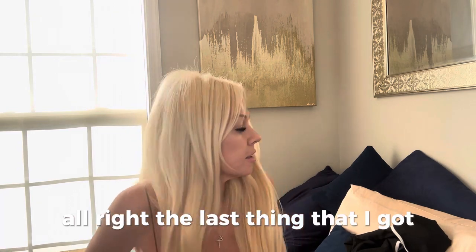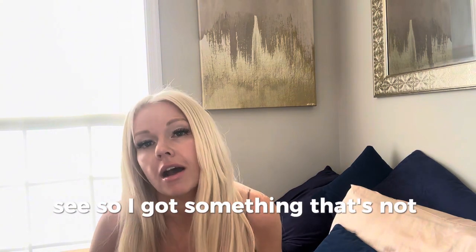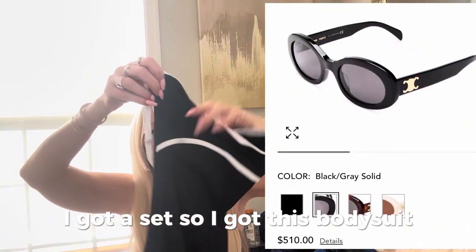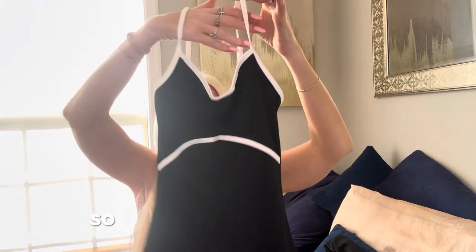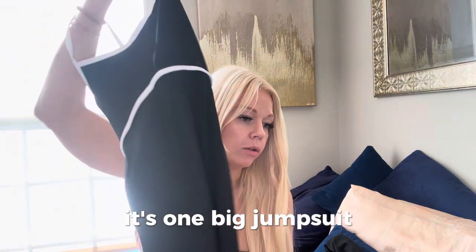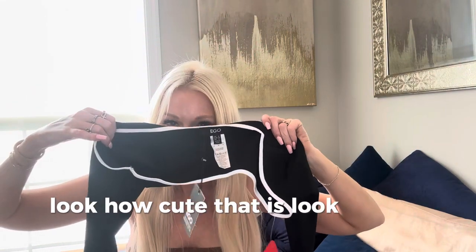The last thing I got is something that's not designer-inspired — kind of like a finale here. I got a set: this bodysuit. It's like an activewear kind of fabric. It's got white straps, black material, and it's ankle length. It's a pantsuit — one big jumpsuit. And then it has this little shrug that goes with it. Look how cute that is! So let's try it on.